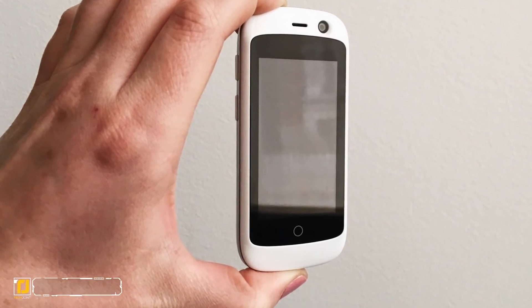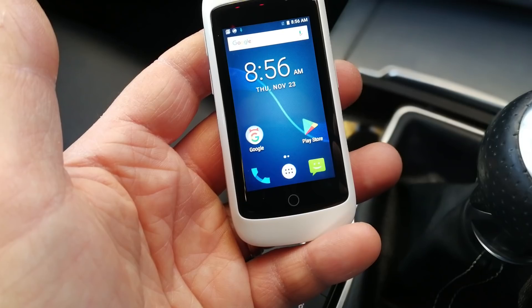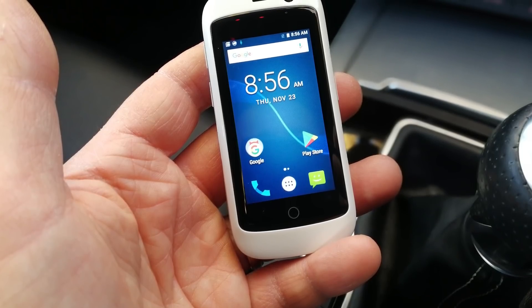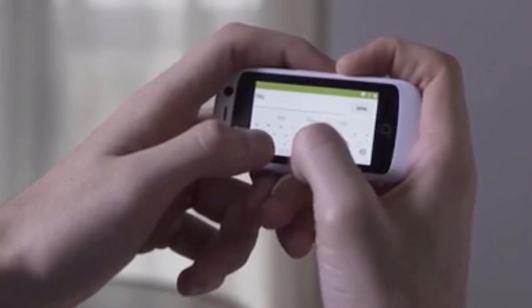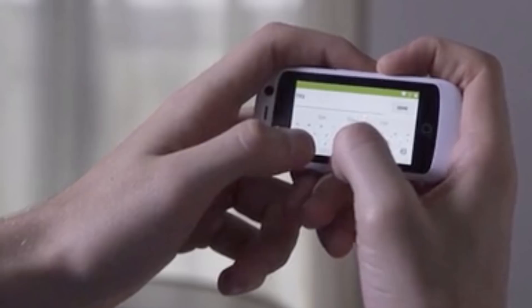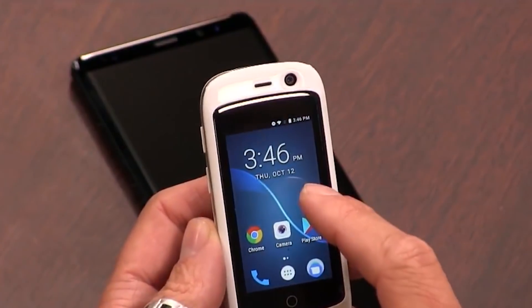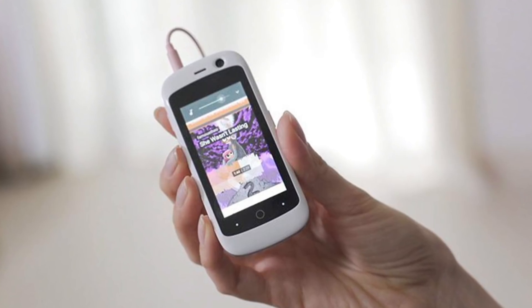Number five: Jelly. This is undoubtedly a very cool invention. Everything seems to be getting smaller and smaller in the tech world, with the exception of smartphones. Jelly has turned this trend on its head and is the world's smallest smartphone. It uses the Android operating system and boasts a full set of included features along with a host of accessories.